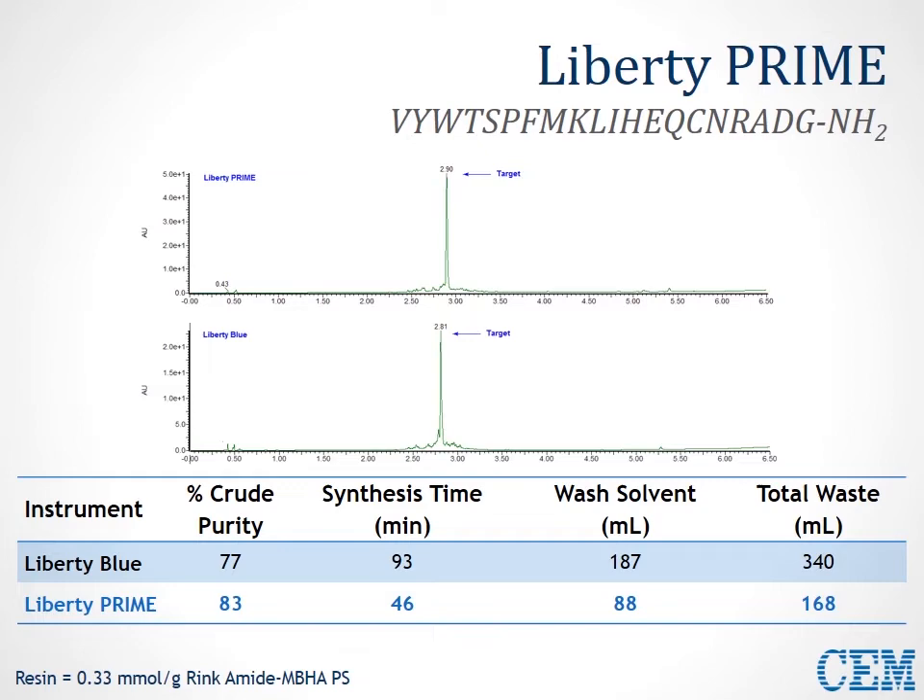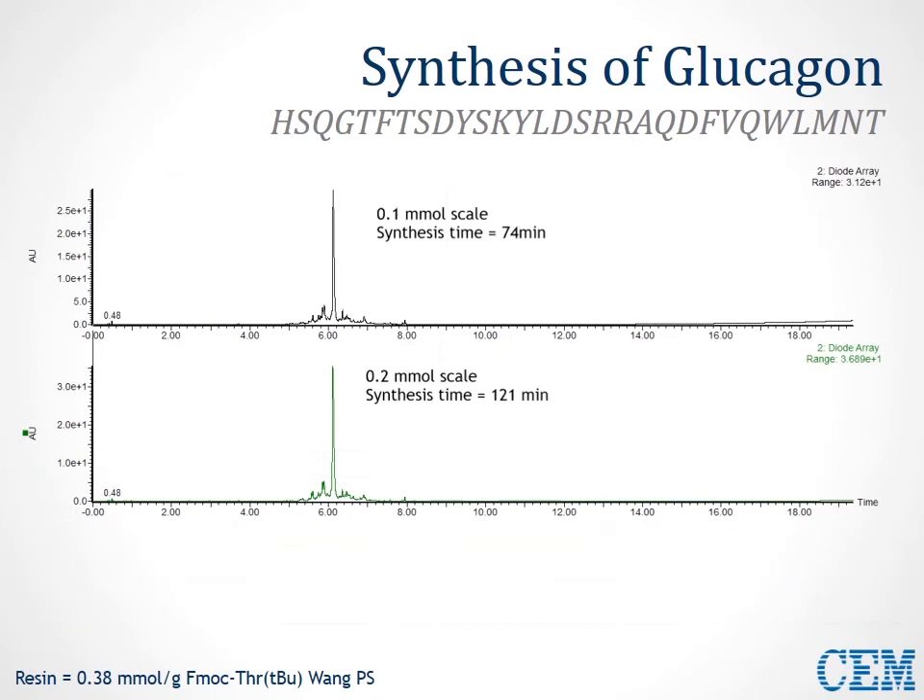Let's try some more difficult sequences — glucagon, a pharmaceutically relevant peptide. We can see a nice chromatogram, good synthesis with a clear product peak, on both the 0.1 and 0.2 scale, showing this is even a scalable method. We can scale up to a larger synthesis, still in a dramatically rapid time — only about 2 hours for the synthesis of glucagon at 0.2 mmol scale — in very high purity. Comparing the mass specs, we see great results from both, synthesized simply on a polystyrene Wang resin.